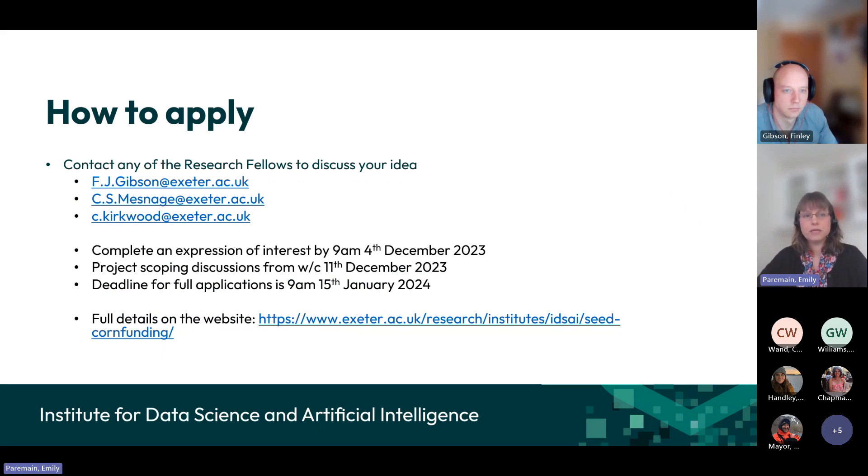If you're interested in applying after coming to the webinar, you might want to get in touch with some of the research fellows to discuss your idea. They'll be able to share their experiences from previous projects and explain how they think a particular project might work. They can also think about the data resources available for your project and make sure your ideas would be feasible to implement. We have an expression of interest deadline on the 4th of December. After that, we set up meetings where we meet with each of the applicants — with the research fellows also present — for a short chat about the project idea and the practicalities.